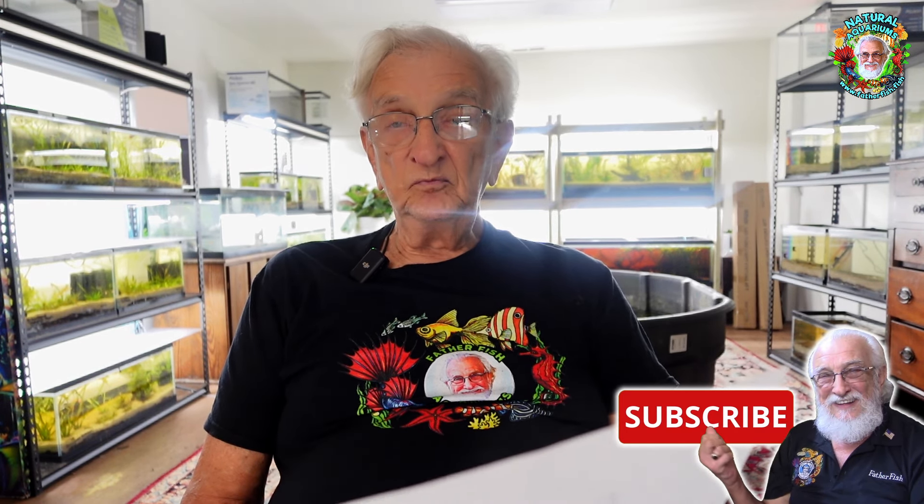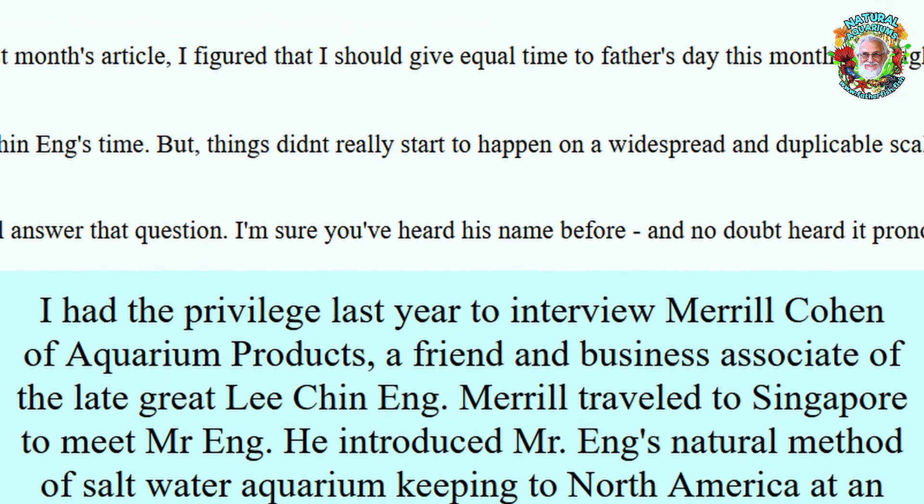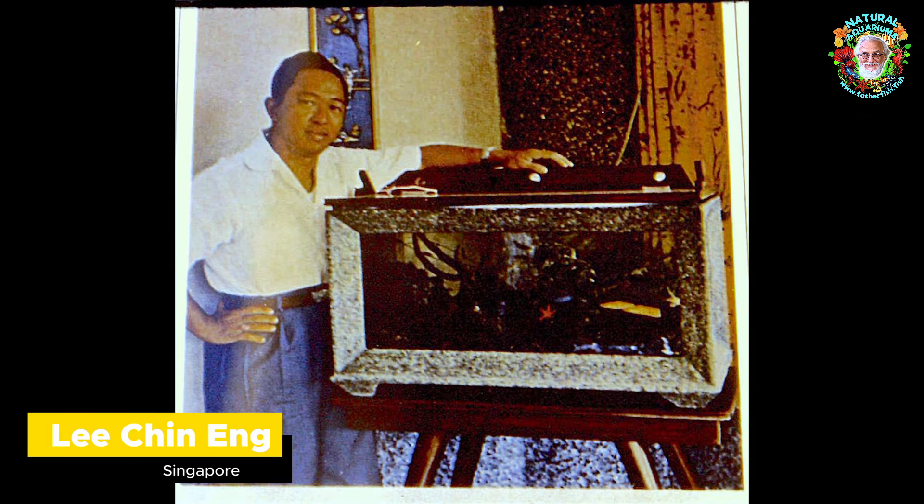In the last hundred years, the fish hobby has become a major economic engine for manufacturing, farming, and sales. One luminary I have revered since childhood is Merrill Cohen, founder of Aquarium Products in Baltimore, Maryland. Among his many contributions, one remains little heralded. In 1960, Merrill Cohen worked with a man in Singapore named Lee Chan Ang, who discovered how to keep saltwater fish and coral alive in a tank with no filtration, no water current, no electricity, and no light.